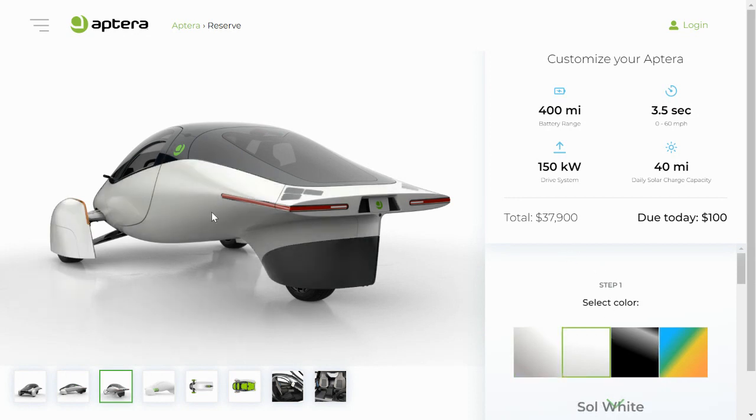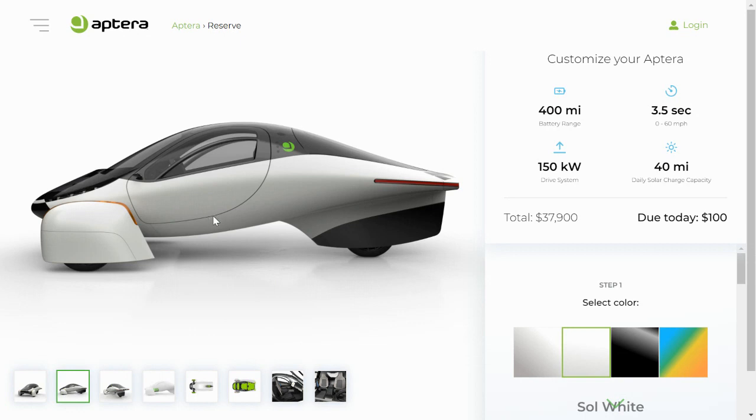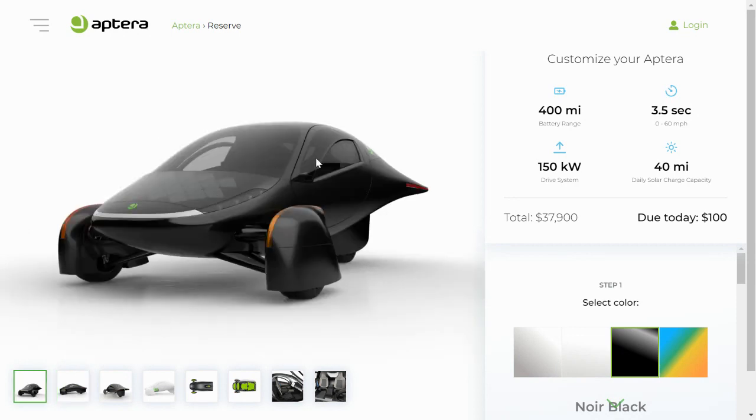The second color option is Sole White, which again changes the wheel pants and the lower part of the body. The third option is Noir Black. On that image I wanted to comment on the solar panel appearance on the front hood — I think the Gamma vehicle hid these solar panels much better than they are in this render, where they sort of matched the surrounding color.